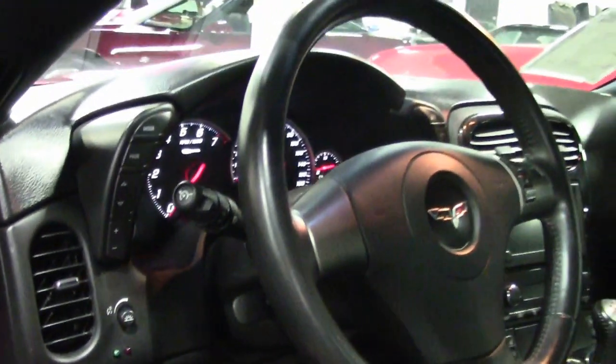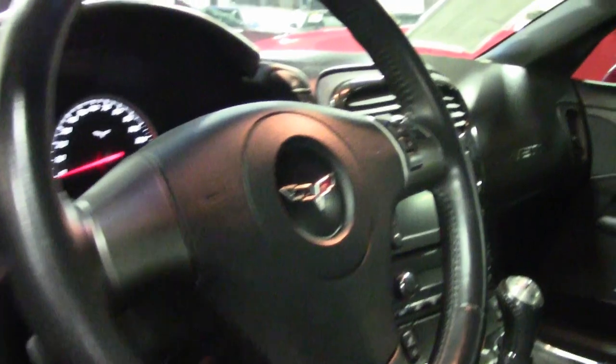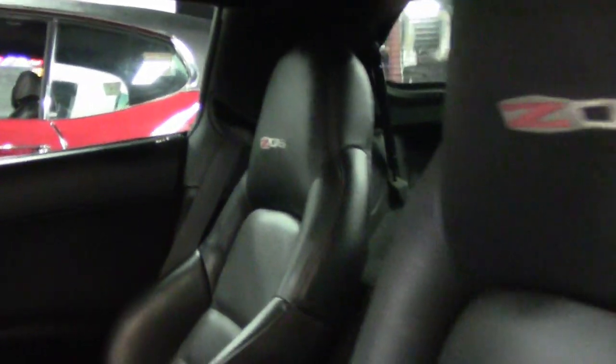Give this car a good checkout here on our website. We have beautiful photos right here online. Check those out and then give one of our sales representatives a call at 770-414-5552. We always have 120 Corvettes or more in stock here at our Atlanta location. We ship nationwide and we ship worldwide every month. Give us a call at buyavet.net — we'll help put this car in your garage today.